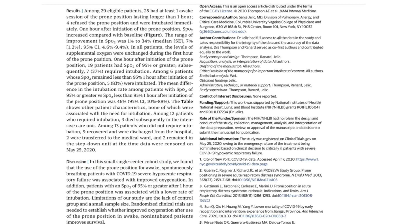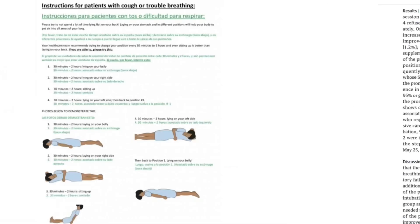In this small single-centered cohort study, they found that the use of prone positioning for awake, spontaneously breathing patients with COVID-19 severe hypoxemic respiratory failure was associated with improved oxygenation. In addition, patients with an SpO2 of 95% or greater after one hour of prone positioning were associated with a lower rate of intubation.